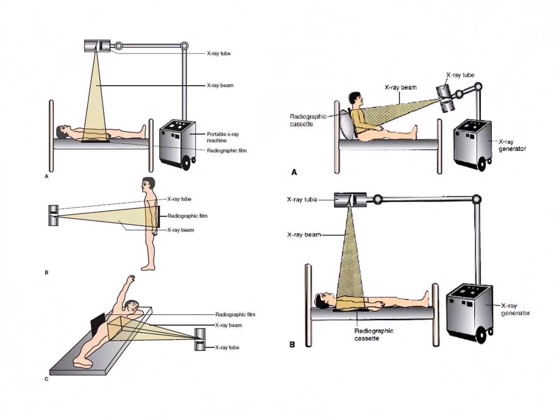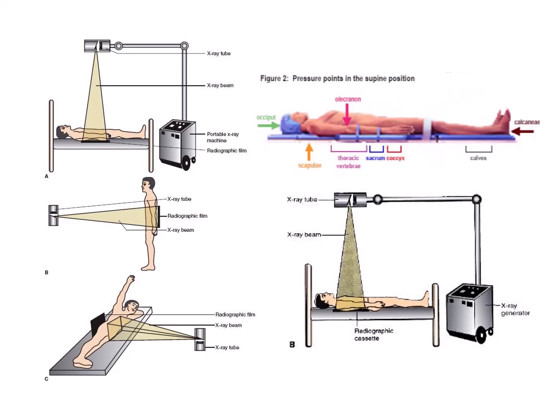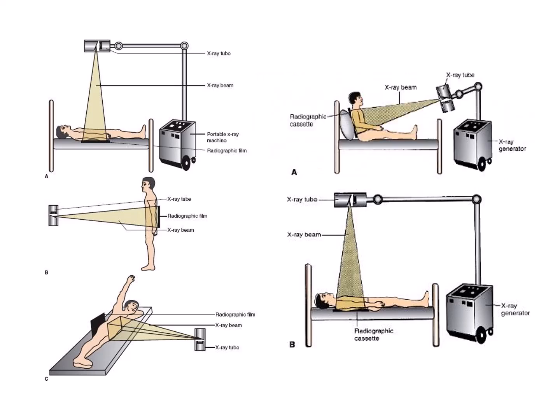Radiographic positioning techniques for elderly patients require special considerations due to their unique physical characteristics and potential mobility limitations. One key technique is supine positioning, where the patient lies flat on their back with arms at their sides — commonly used for chest and abdominal imaging. However, due to mobility issues, standard supine projections may need adjustments such as projective magnification.